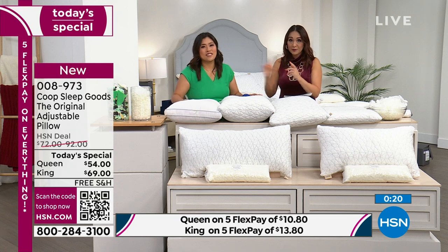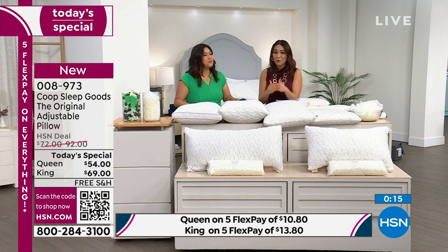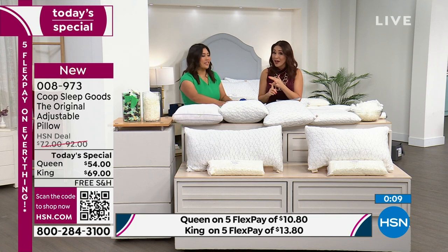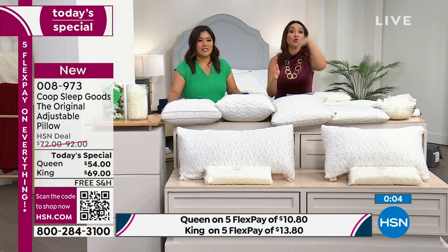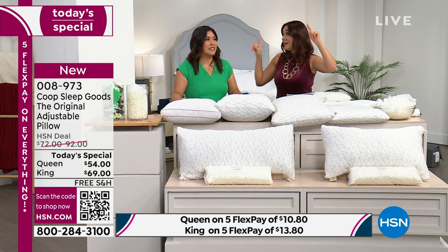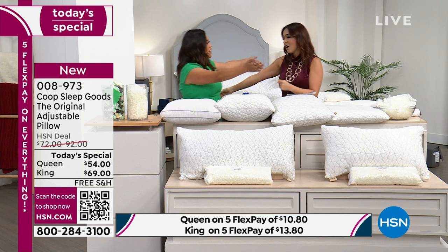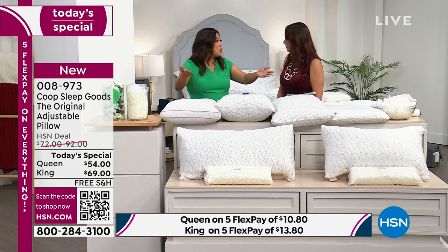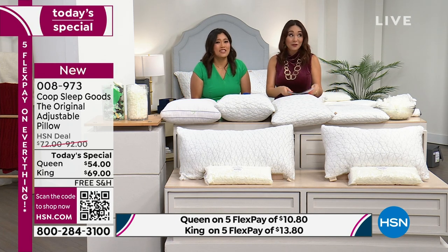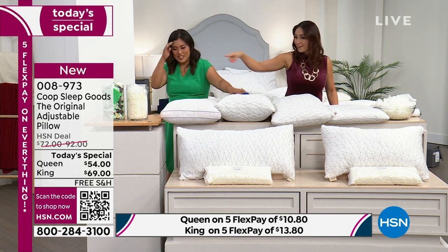Please take advantage of the free shipping, the flex pay, and the discount that nobody ever does. It is the number one pillow. If you hate your pillow or you know somebody that hates their pillow, this is the most customized, personalized way. Thank you so much, Jen — you were wonderful. I'm happy to be here and share the word about Coop pillows. Thank you, rotisserie sister!